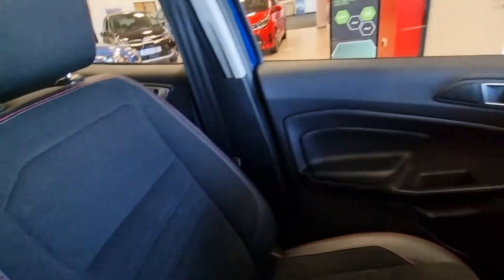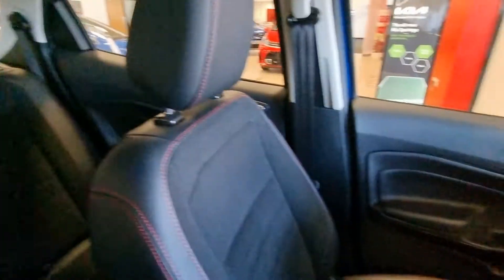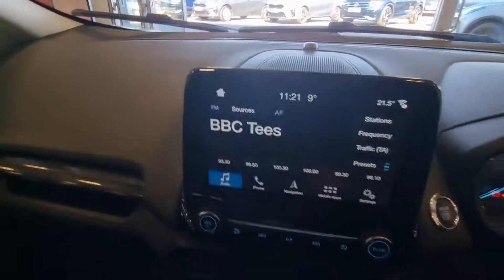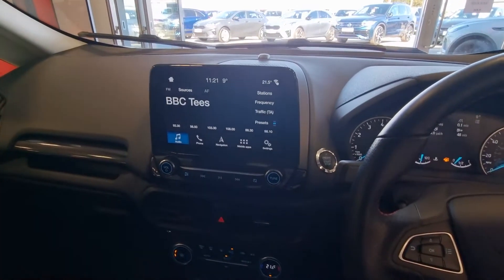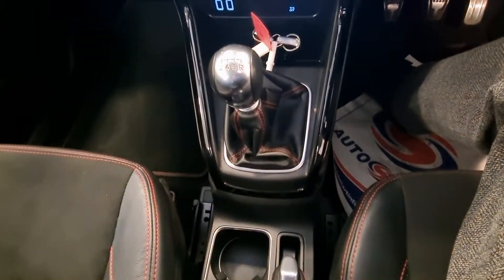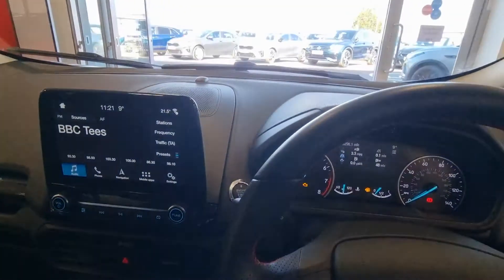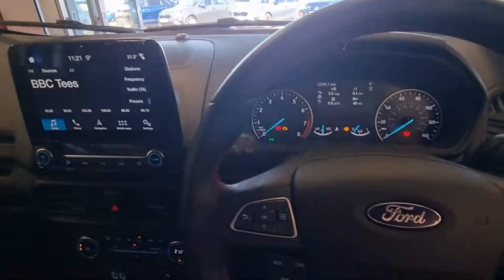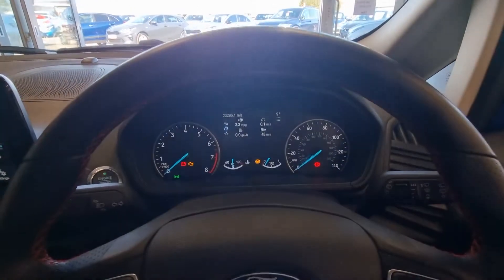Nice example — armrest in the centre there, quite a deep boot. You're very welcome to come down and have an obligation-free test drive. My name's Graham, or any of my colleagues would be willing to help, or if you'd just like to look at some facts and figures. Ford EcoSport ST Line X — 23,296 miles, apologies, slightly less than what I said before.